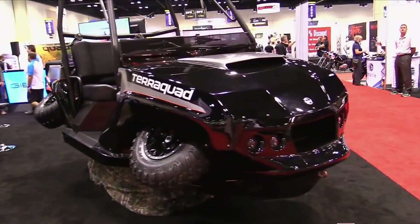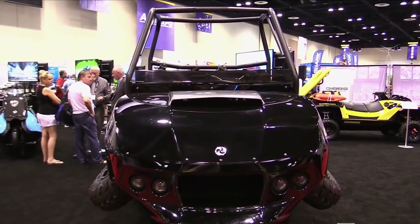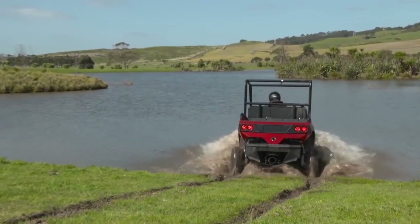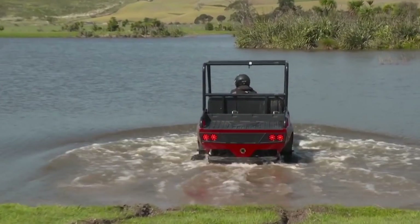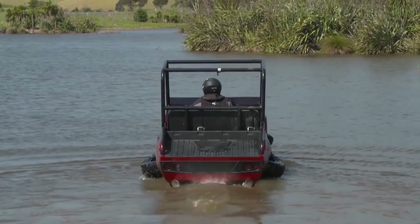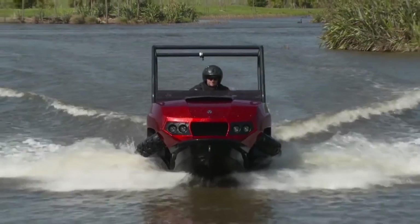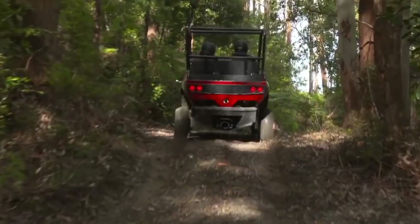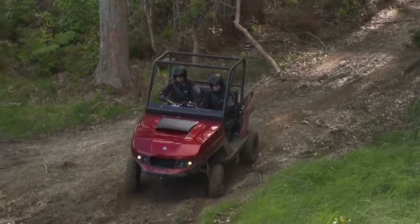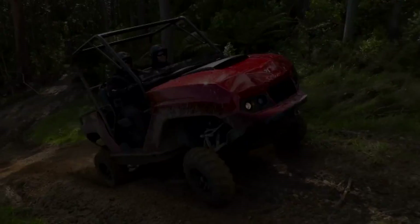Number six: Gibbs Terraquad Amphibious. The 140-horsepower Gibbs Terraquad is capable of reaching speeds of 50 miles per hour, making it a surprisingly powerful beast on land. But the moment you take to the water, you start realizing its full capabilities — the Terraquad's four wheels automatically rotate up and it's controlled by a water jet. Meant to appeal to the most experienced recreational drivers, it's likely to become a favorite among ranchers and hunters. For safety, it comes with a rollover protection structure and dual seat belts.